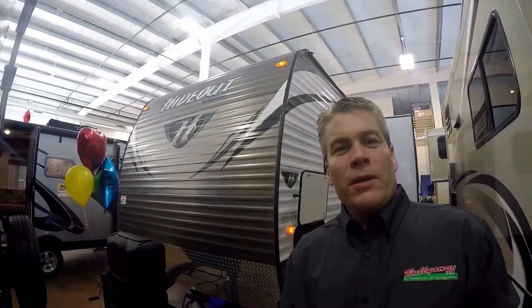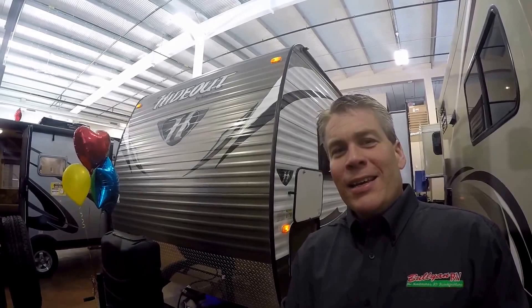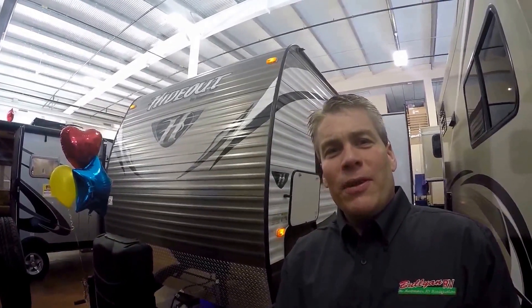Hello, my name is Andy Johnson. I'm at Bullion RV in beautiful Duluth, Minnesota. Today I'd like to do a short video of our 2015 Keystone Hideout. This is a Model 27 DBS. This is a bunkhouse travel trailer for you and your family.